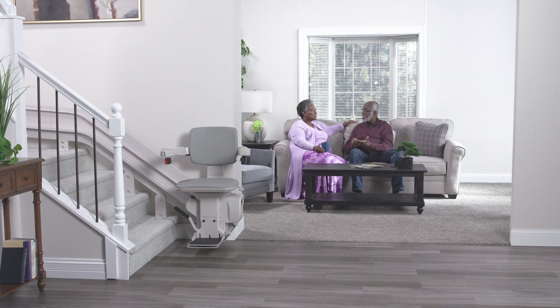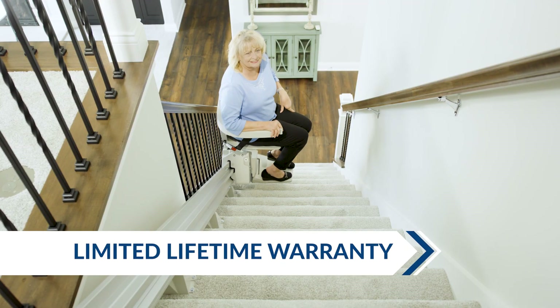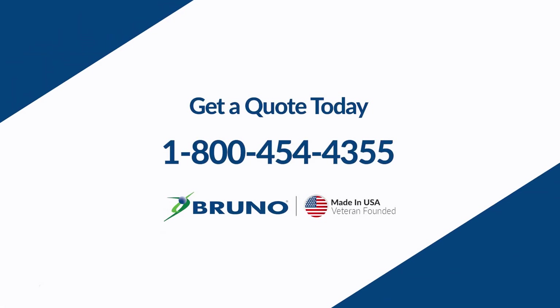All Bruno indoor stairlifts can be customized with a variety of options, are backed by a limited lifetime warranty, and installed and serviced by a Bruno dealer right in your community. Call today for a free quote.